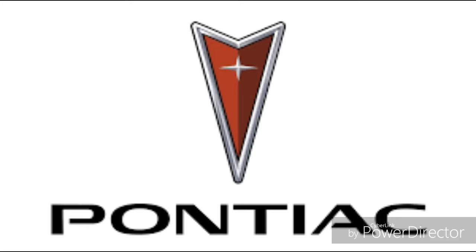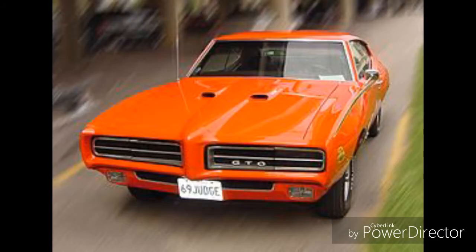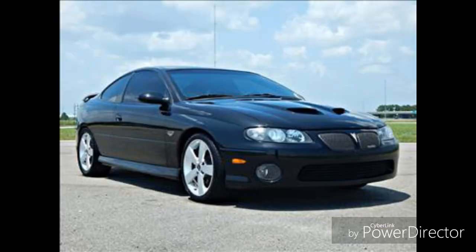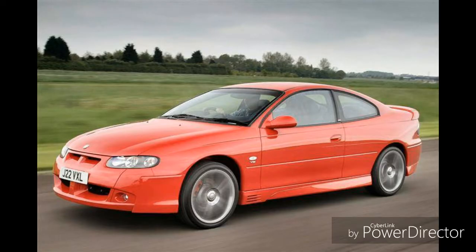Before we start going crazy over the Pontiac Aztek, you guys probably know Pontiac from the Firebird, the earliest GTO, and the latest GTO — also known as the Holden Monaro in Australia, or the Vauxhall Monaro in the UK. Yes, I'm talking about Vauxhall, the same company who made the horrible Corsa.